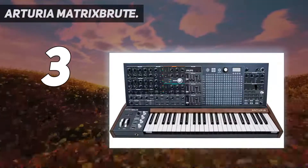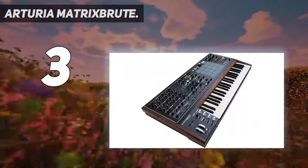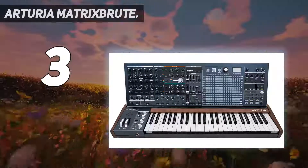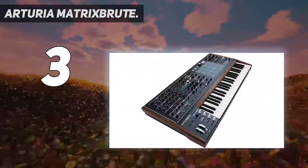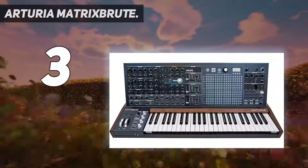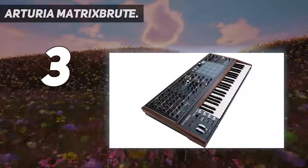Mono/stereo delays, chorus, flanger, and reverb. 49-note keyboard with both velocity and aftertouch. 100% analog signal path with analog effects. Multiple keyboard modes for mono, paraphonic, and duo split modes. Unique matrix functions which make the absolute sweet spot of the VCOs in your own routings. Built-in arpeggio and sequencer. The MatrixBrute is perhaps the most powerful analog monophonic synthesizer ever made.